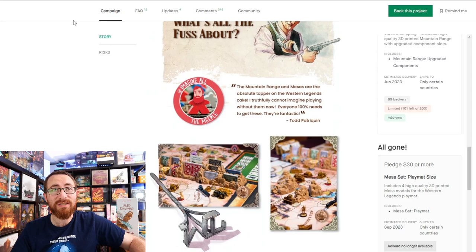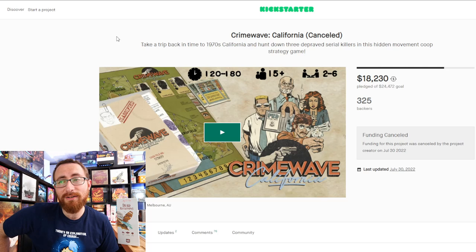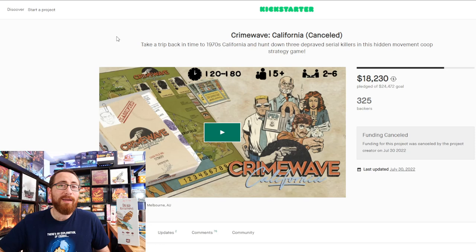Moving on to cancellations: Crime Wave California unfortunately cancelled. It got 325 backers and raised $18,000 before cancelling. They're going to be coming back to Kickstarter with hopefully more buzz, more prep, more gameplay, or more content — but for right now they're cancelling.